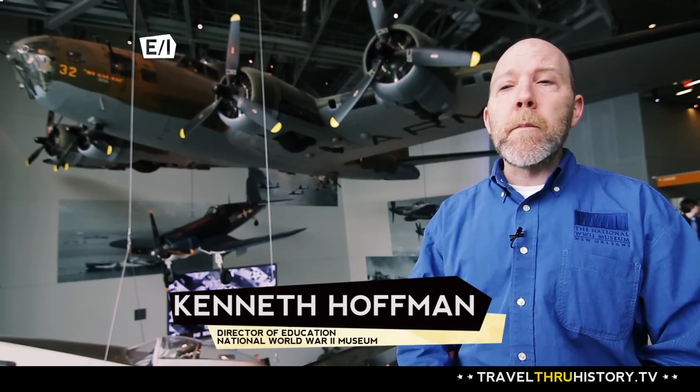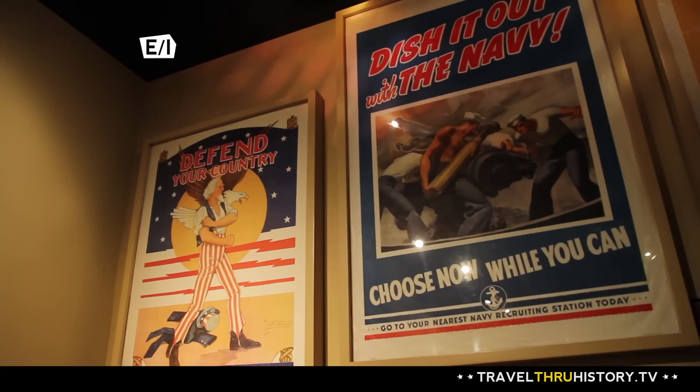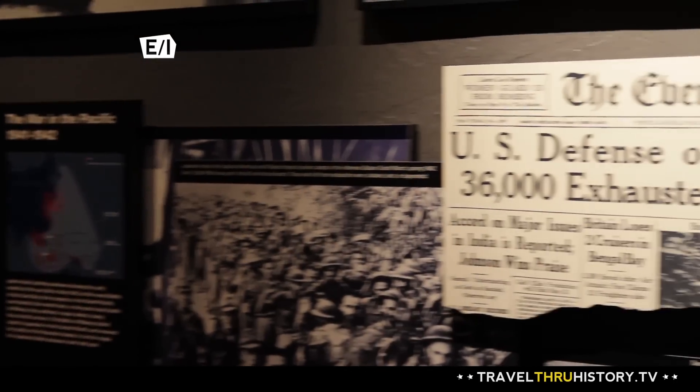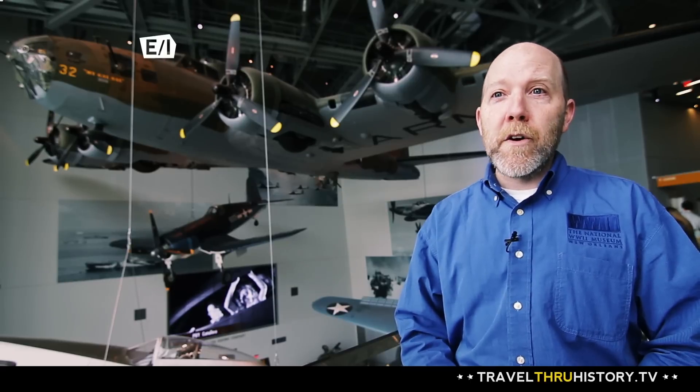And so if you are from Iowa, if you are from California, if you are from New Hampshire — anywhere you're from — you're going to see something about your state, your community's contribution to winning this war, because this is really all of our story, all of our history.